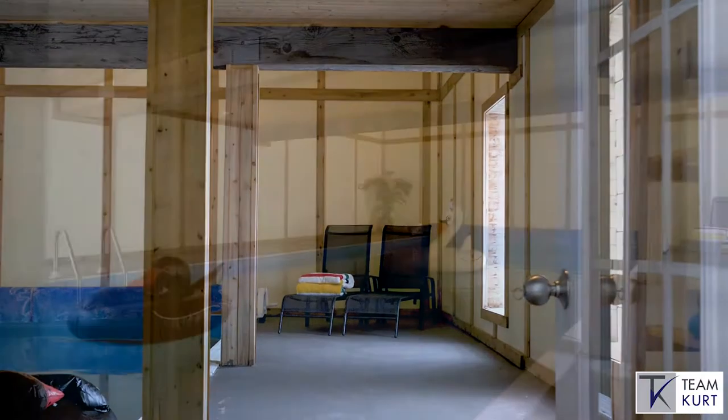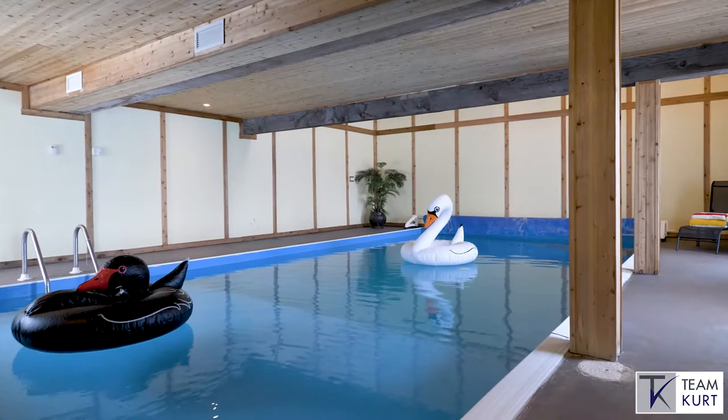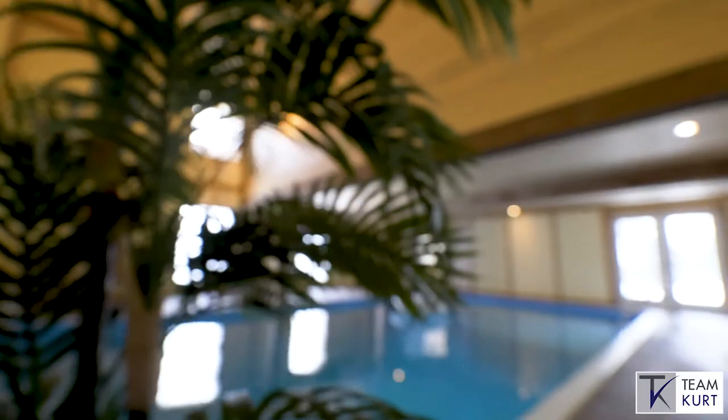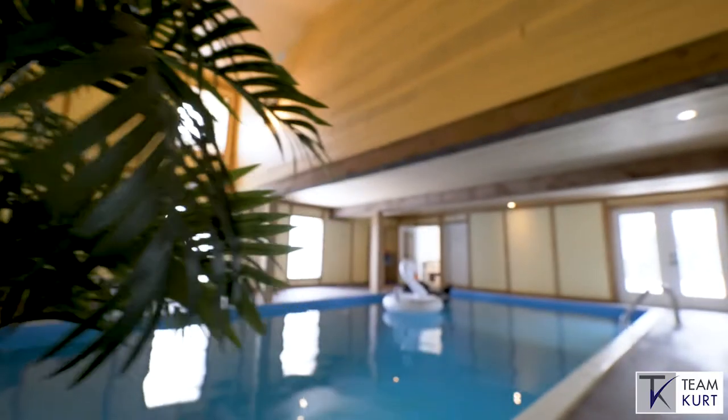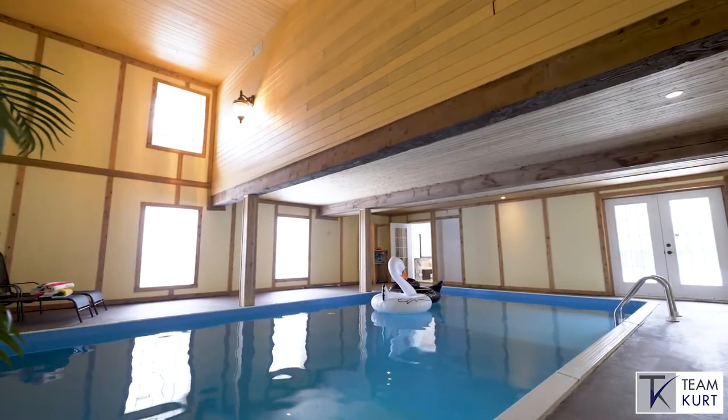Walk through the west wing of the home and you'll find the true diamond of the home — a self-contained private indoor pool space. This is a beautiful entertaining space allowing for year-round spa living.